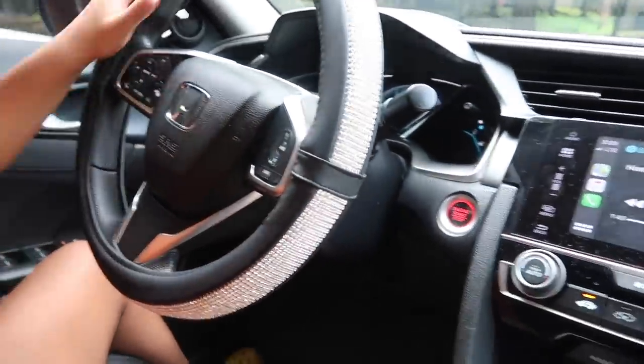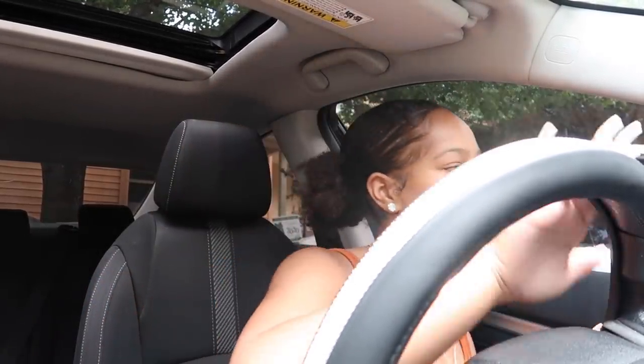The steering wheel cover is finally on. It literally took me about 10 minutes to get this on, and I did it off camera because I was not about to sit up here and struggle all day with a steering wheel cover. But it's finally on — it's really cute, I like it. Because, you know, Princess, we had to bling her out. She couldn't just have a regular steering wheel. On to the next item!